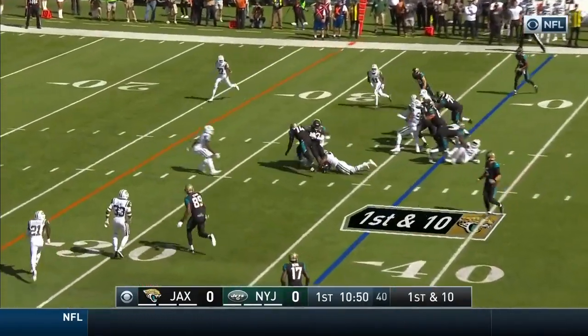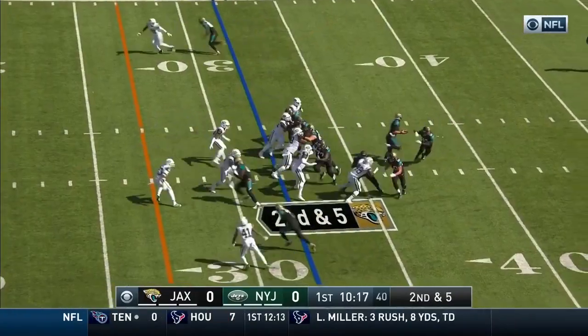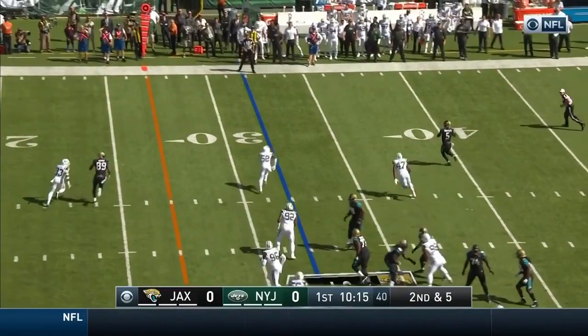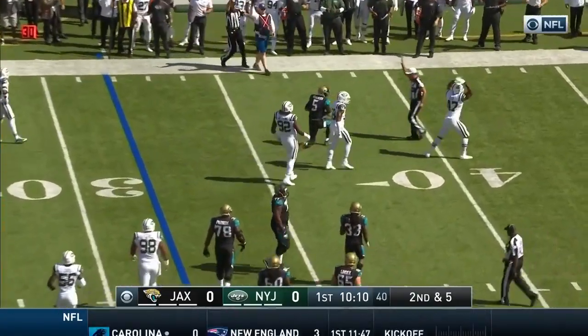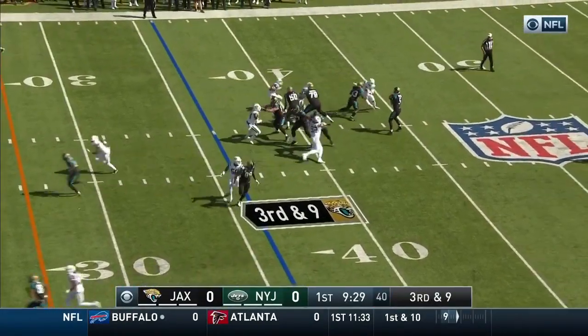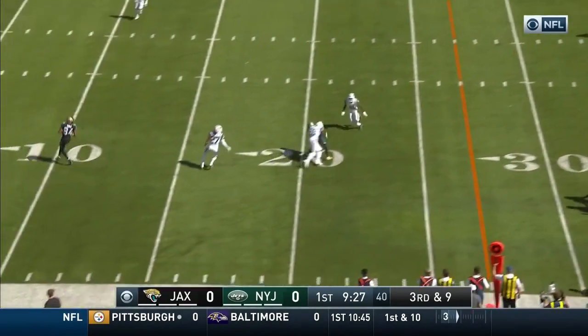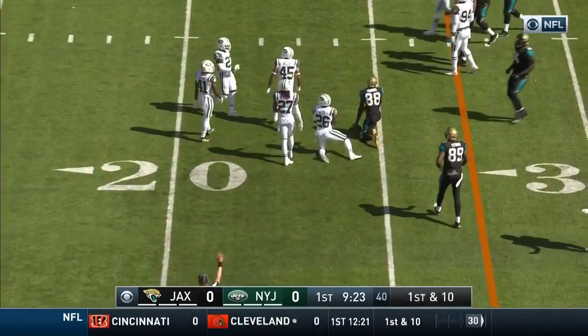Here's the former Jaguar Chris Ivory right up the middle. Second and five. Bortles has room to run if he chooses — now he's in trouble and Bortles is taken down by David Bass. Bortles has a man and he's caught for a first down. Alan Hearns is wrestled down at the 21.